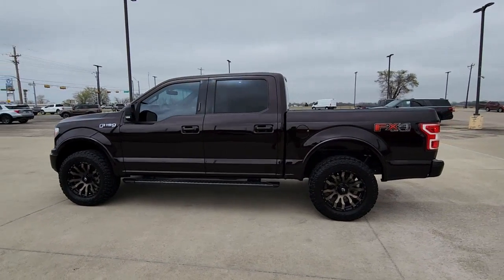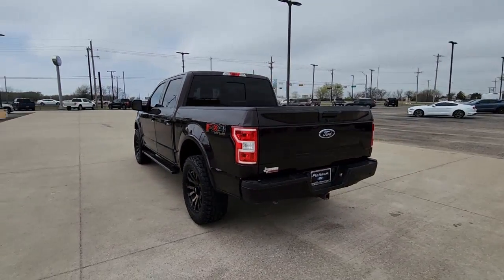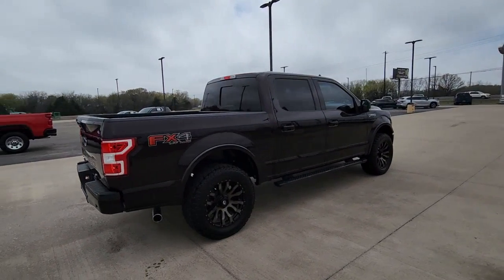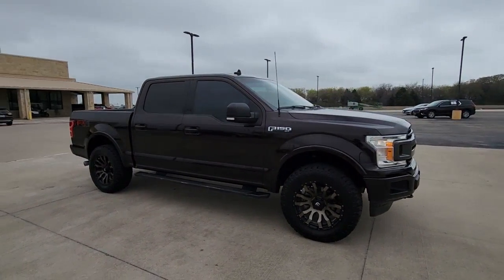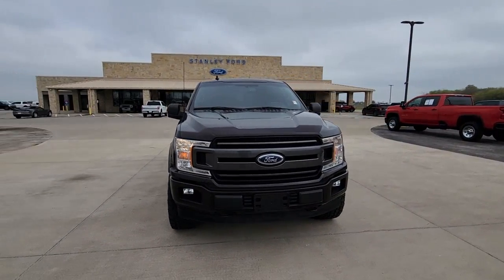Look no further than the 2018 Ford F-150. This vehicle is an outstanding buy with fewer than 80,000 miles on the odometer. This rugged F-150 is ready for work, off-roading, or a little R&R. Military-grade aluminum alloy and high-strength steel give this full-size pickup the advantage of being both light and strong.